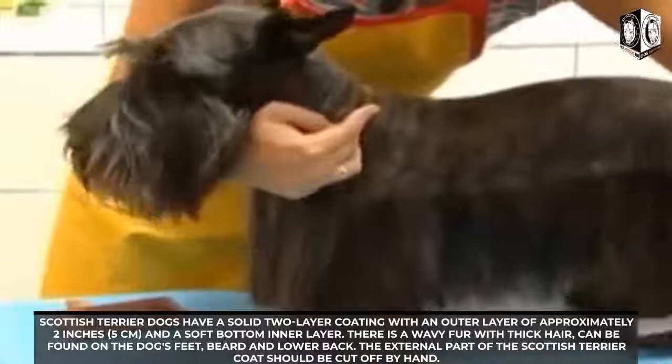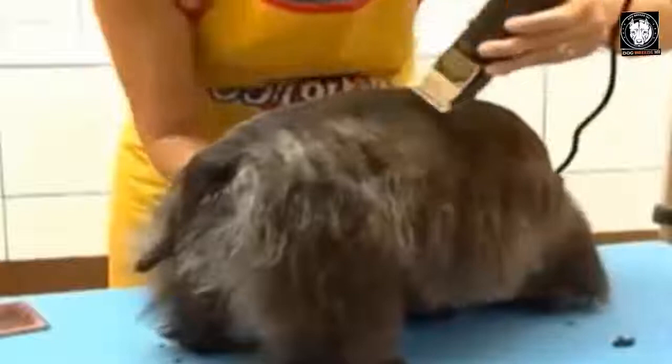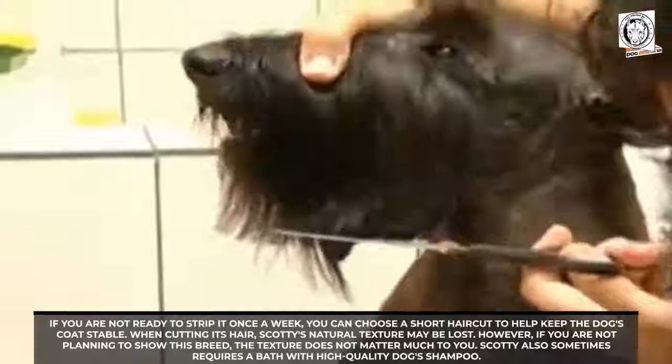The outer part of the Scottish Terrier coat should be stripped by hand week by week to keep it solid and prevent tangling. The acceptable colors for these dogs are dark black, completely white, dark gray, pale, and wheaten. If you're not ready to strip the coat weekly, you can choose a short haircut to help keep it stable. Note that cutting the hair may cause the Scottish Terrier's natural texture to be lost, though if you are not planning to show the breed, texture matters less.